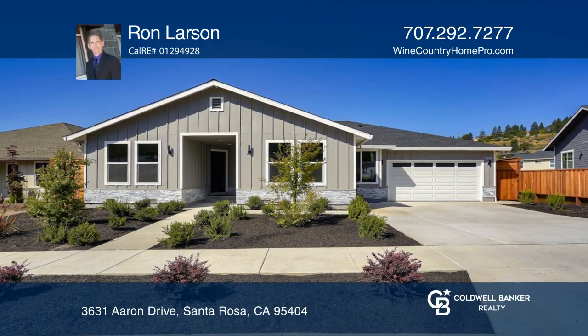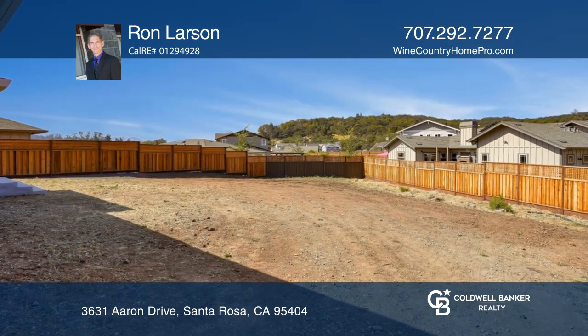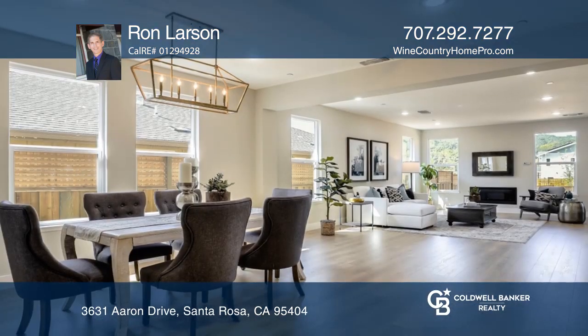This gorgeous one-story home on an oversized lot is convenient to medical facilities, golf, shopping and parks.